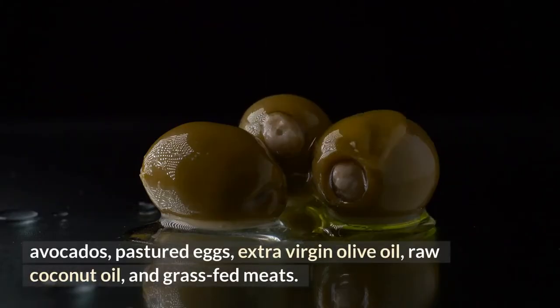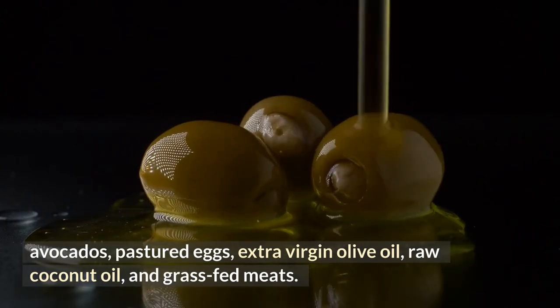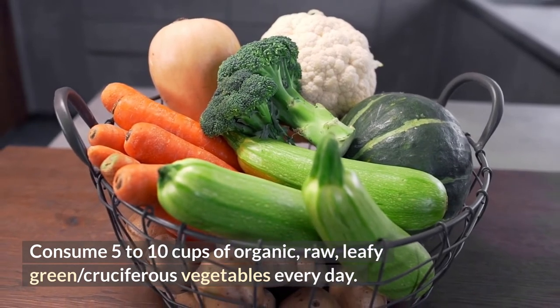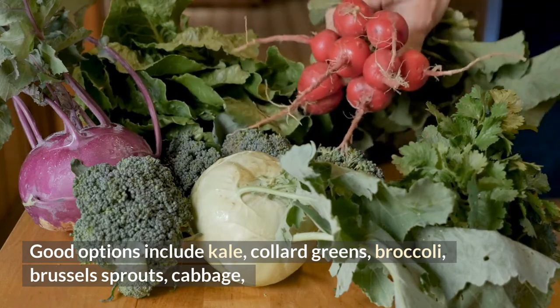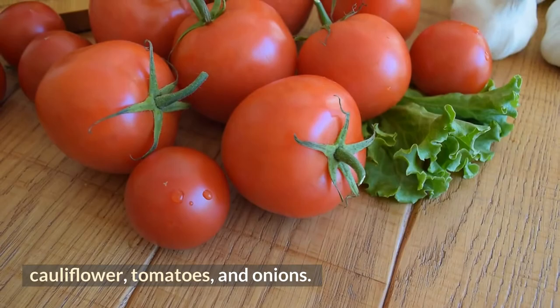Good protein and fat sources include avocados, pastured eggs, extra virgin olive oil, raw coconut oil, and grass-fed meats. Consume five to ten cups of organic raw leafy green and cruciferous vegetables every day.